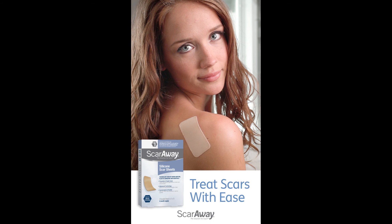ScarAway is now available at Walgreens and Walmart at discounted prices. Don't let this summer go by without having your ideal beach body. Buy ScarAway now!